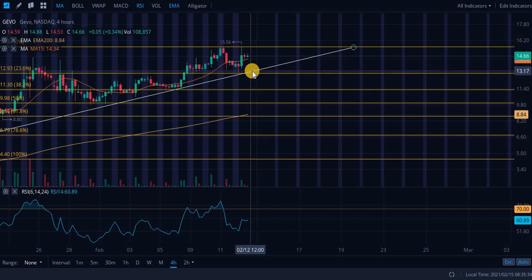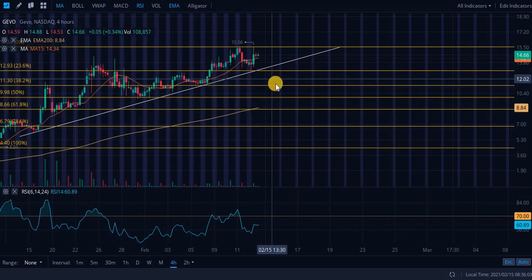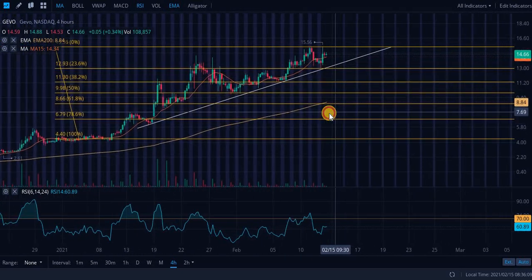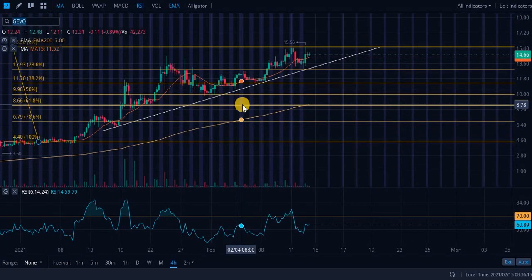If you are a major bull and want to catch an entry, here are your entry points — I don't really recommend this, but if you are a bull it could be a good decision. Roughly $13.20 to $13.60 on the 15th and 16th — Tuesday and Wednesday — that's what that support level range is for. If you are extremely bullish, again I do not recommend it. Just be very careful with this one.